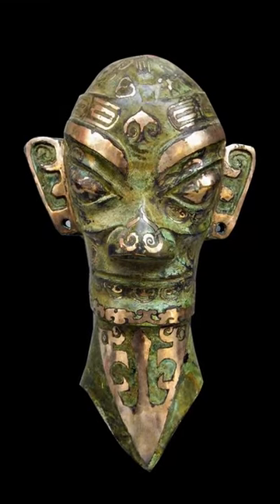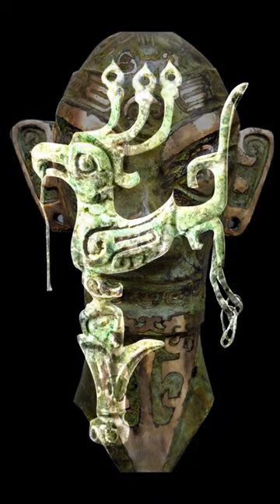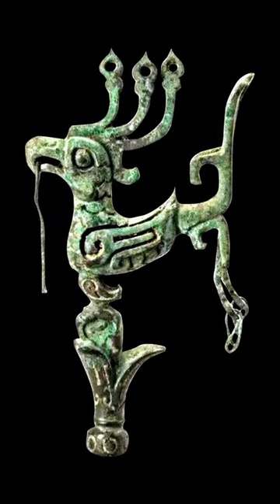The bottom layer shows two large mythical bird-like animals standing next to each other, but facing in opposite directions. Each has big wings and a protruding beak.